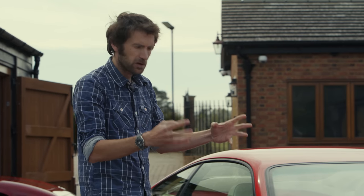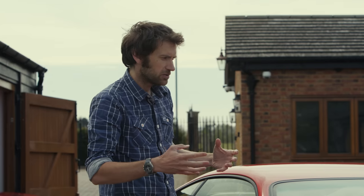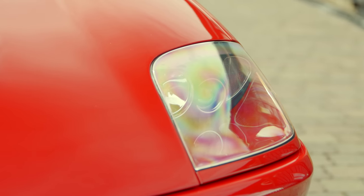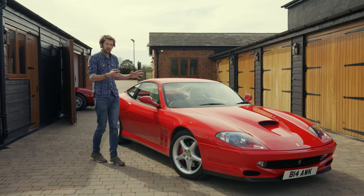So down at the front we very much look back. We've got the two front vents here which hark back to sort of 275 GTB, even 250 GTO. We've got these faired-in headlights which were a bit 512M — which was the last of those mid-engine cars — but also perhaps harked back to the Daytona.